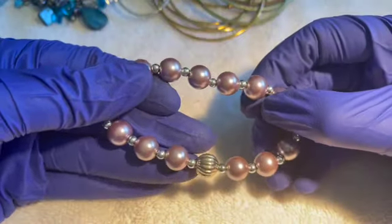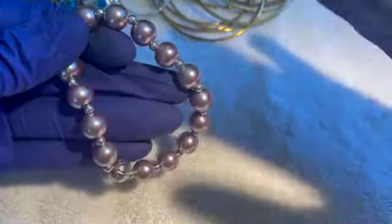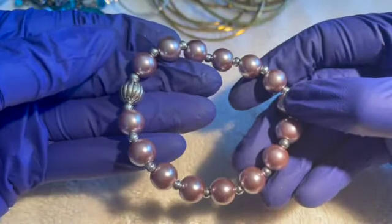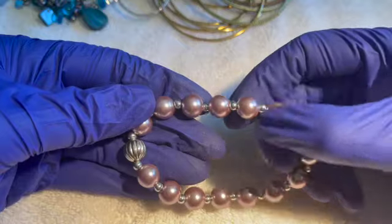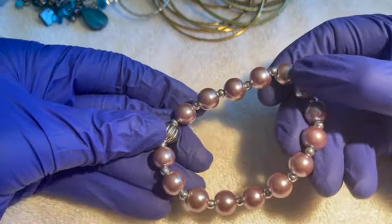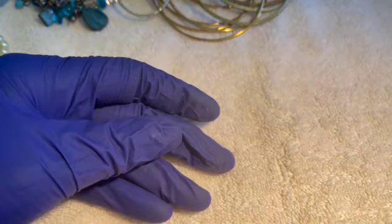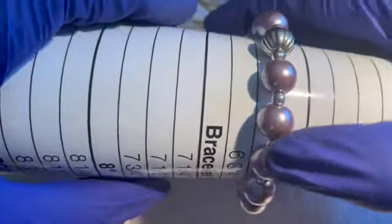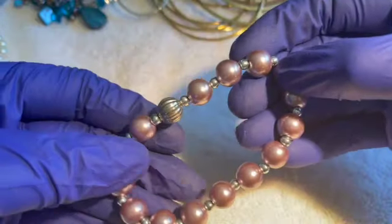We have a stretchy with fair stretch — I would restring it, it's getting loose, but it's got pretty lavender faux pearls. The pearls are just a little bit scratched up, not too horrible — only if you look close. Six and a half without the stretch. One dollar.